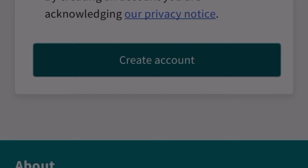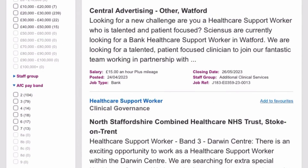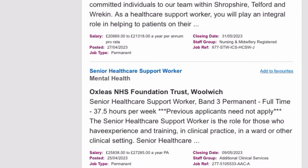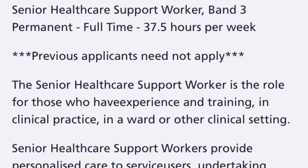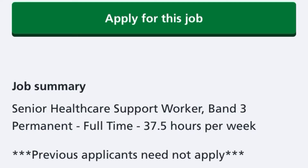After registering with Trac Jobs, go back to your job search and find a Band 3 healthcare role to apply for. Click on the job role and then click 'Continue' — it will open the job details on the trust's website. Read the details carefully; for example, some listings state that previous applicants should not re-apply. If you've already applied to that particular NHS trust before, give it a few months before applying again.